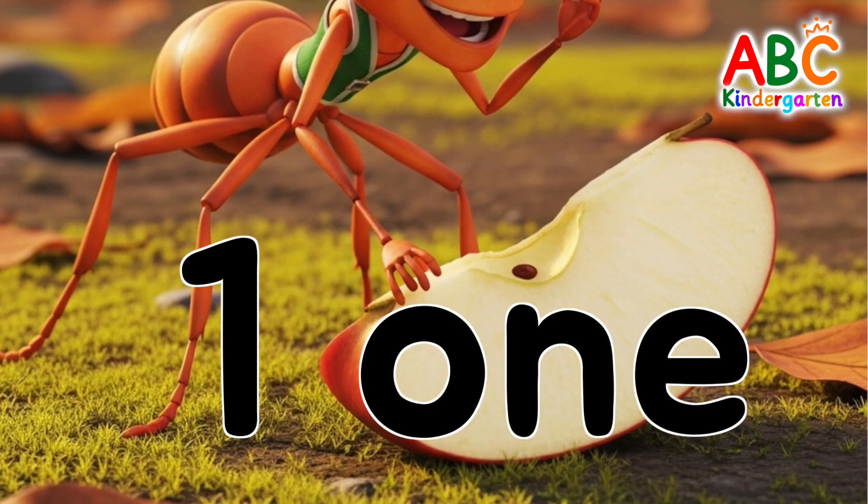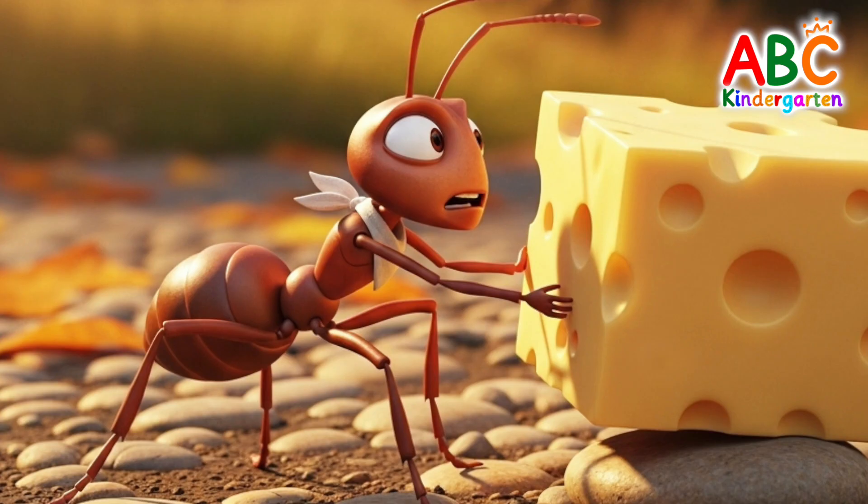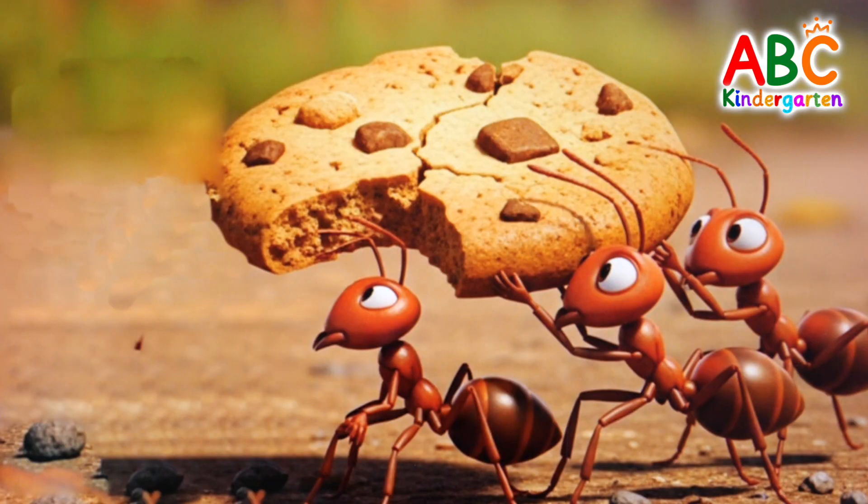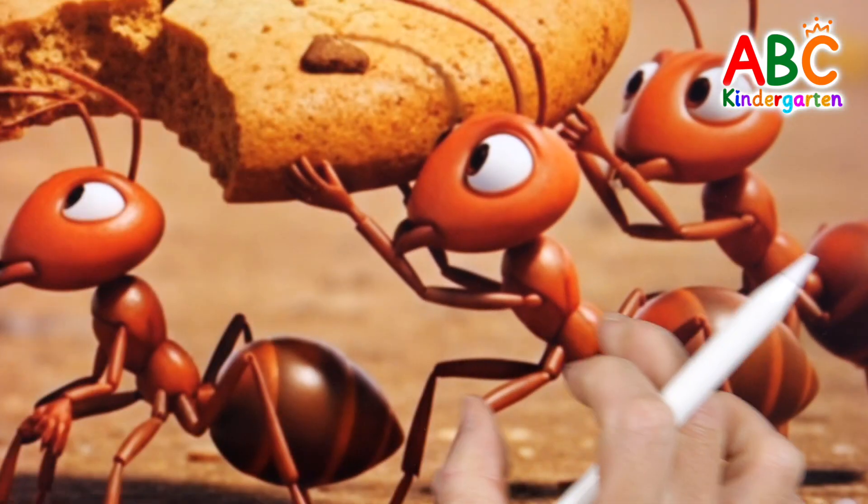One apple! Another ant was excited to find a piece of cheese — one cheese! The ants worked together to carry a big cookie!